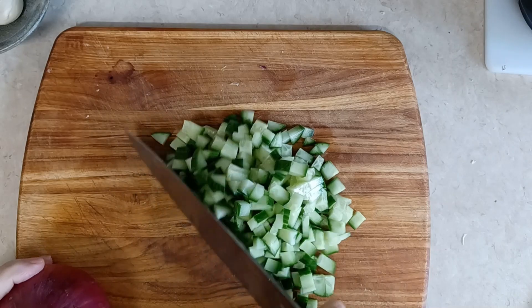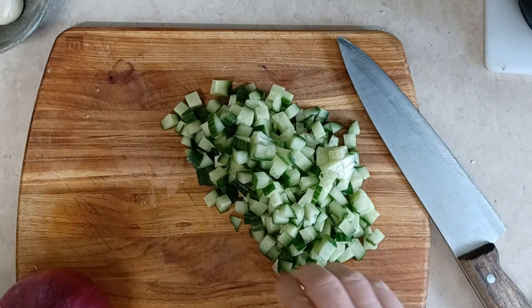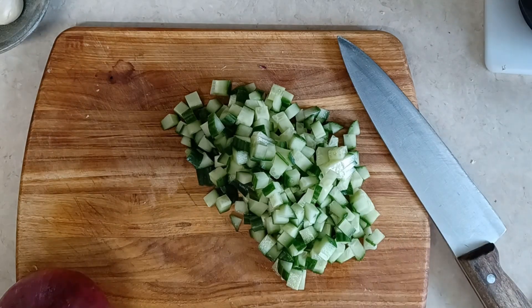So with salads, you want things to be cut on the smaller side. It takes more time but it's well worth it.